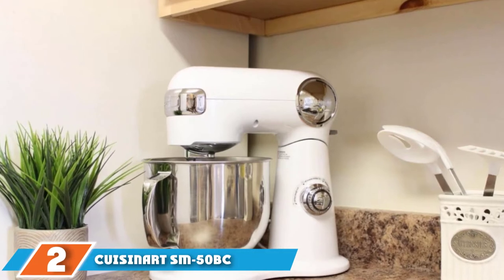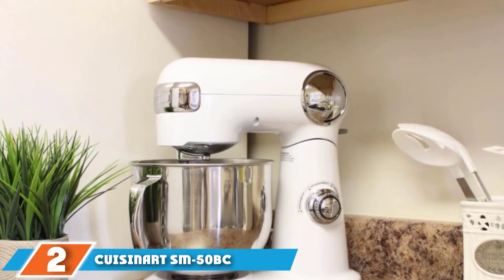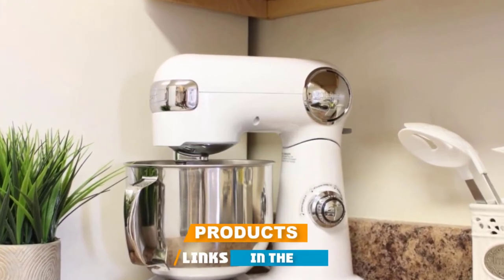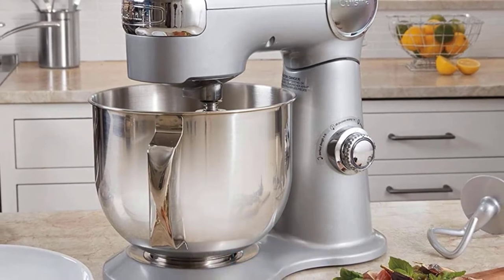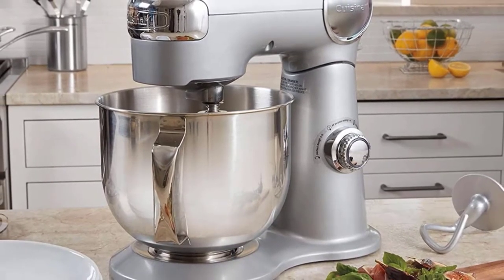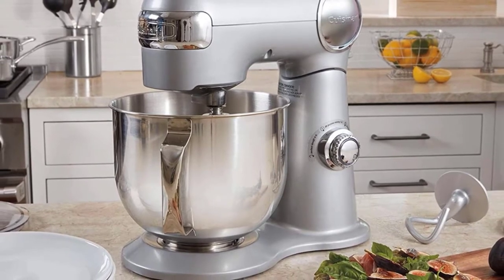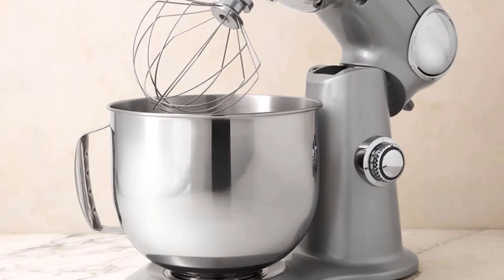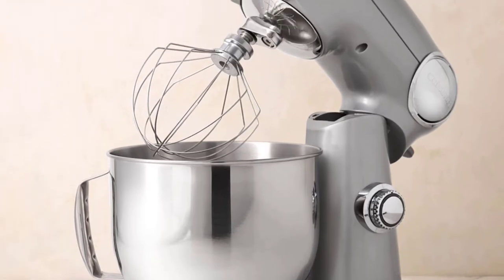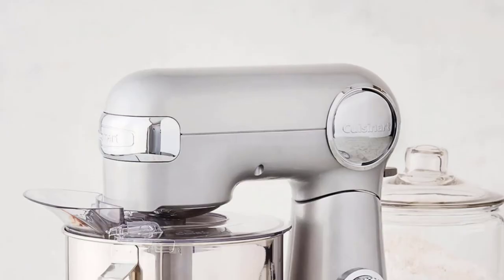Moving on to number 2, the Cuisinart SM-50BC Precision Master 5.5-Quart Stand Mixer. More affordable than our top pick but with a similar tilt-back motor head design, this Cuisinart Stand Mixer is a great choice for beginner bakers, brand devotees, or anyone who wishes to save a few dollars on a stand mixer without sacrificing quality or power. It's constructed of metal, has a 500-watt motor, and can be operated at 12 different speeds with the turn of a dial.